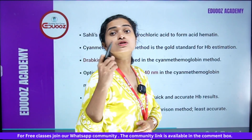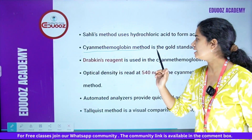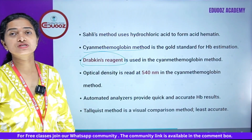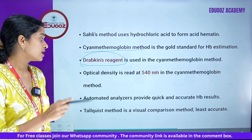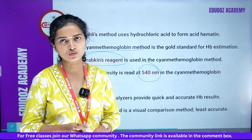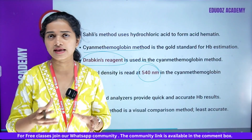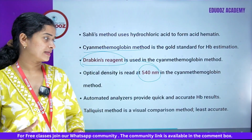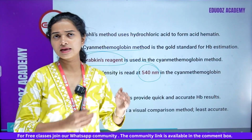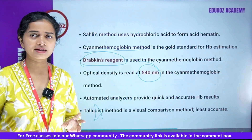Sahli's method uses HCl — hydrochloric acid — to form acid hematin. The cyanmethemoglobin method is the gold standard for hemoglobin estimation. Drabkin's reagent is used in the cyanmethemoglobin method, with optical density read at 540 nanometers. Automated analyzers provide quick and accurate hemoglobin results. Tallqvist method is a visual comparison method and is the least accurate.